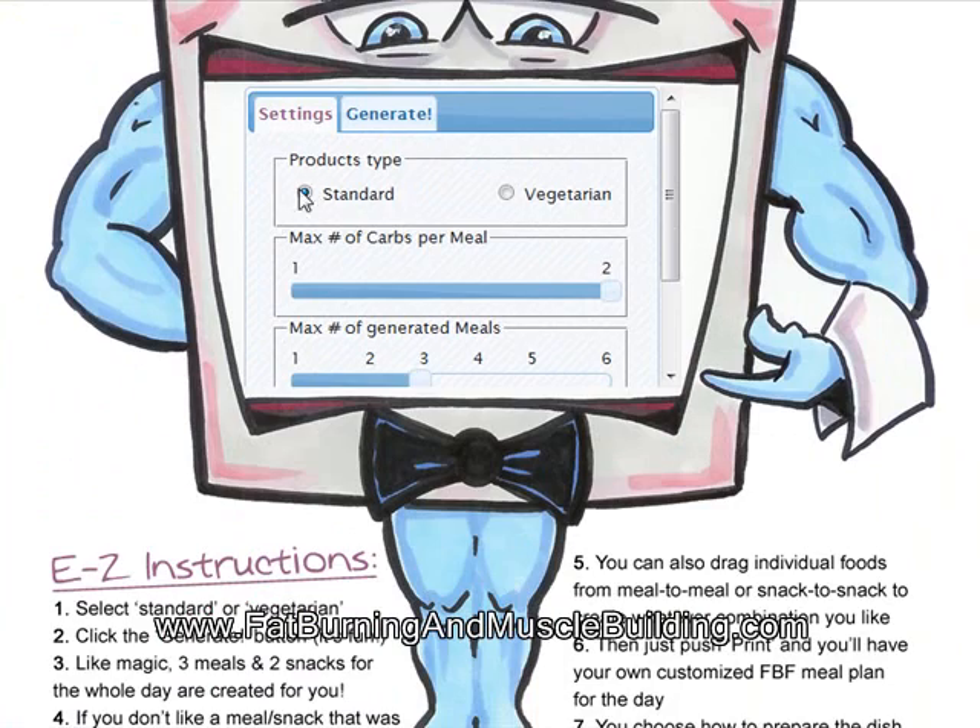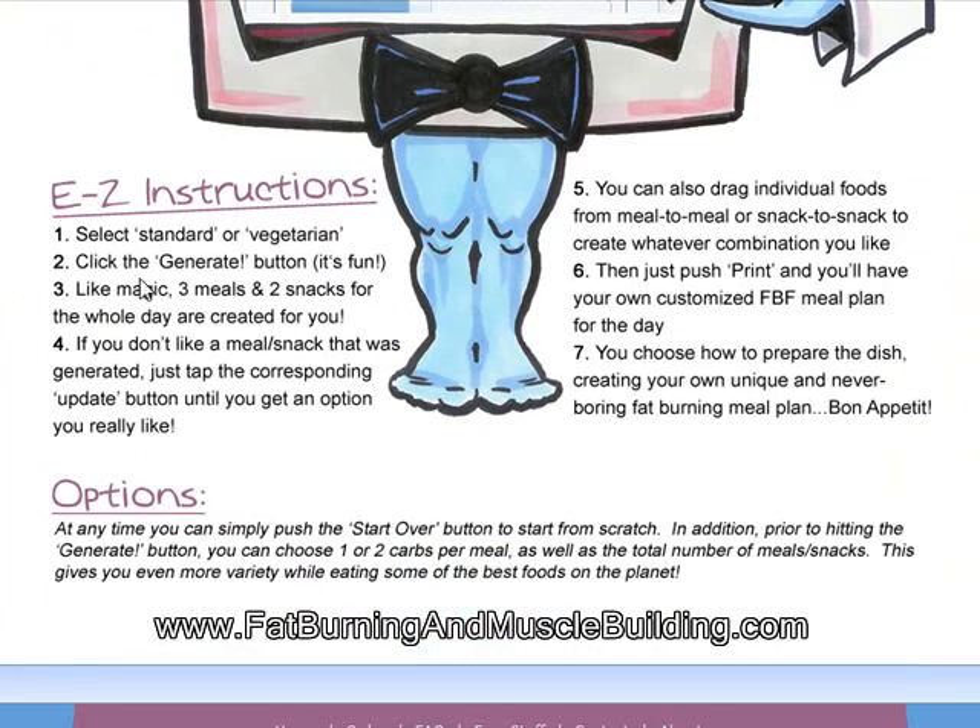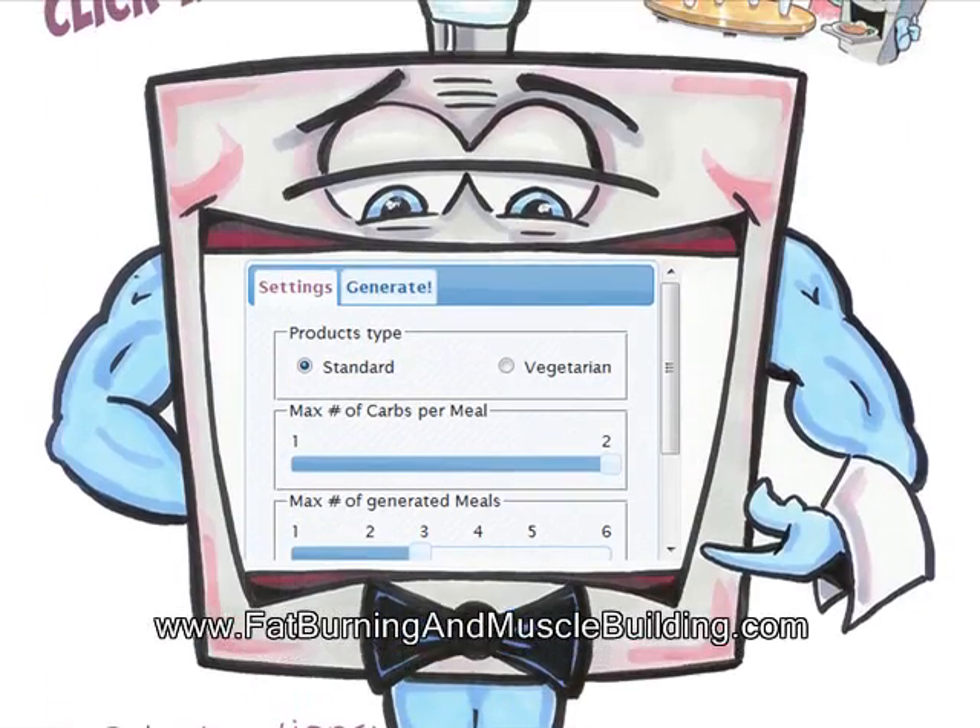So let's go down — it has your settings here, and of course it gives you your easy instructions. You want to click your product type, so if you're vegetarian, click vegetarian. If you're regular, click standard.